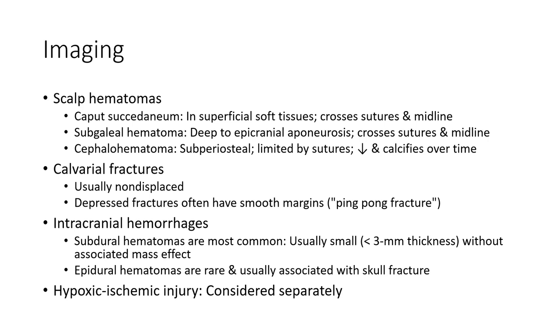Calvaria fracture is usually non-displaced. Depressed fracture often has a smooth matching morphology. Regarding intracranial hemorrhage: subdural hematomas are more common, usually small, without associated mass effect. Epidural hematomas are rare and usually associated with fracture. Hypoxic ischemic injury is considered separately.